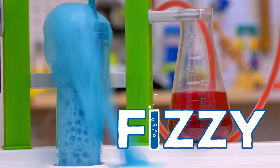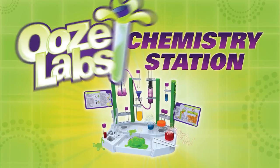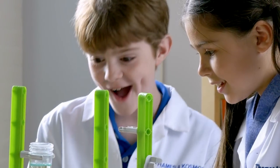Explore the slimy, fizzy, and colorful world of chemistry with Ooze Lab's chemistry station. Set up your own huge chemistry lab and start mixing up some science fun.